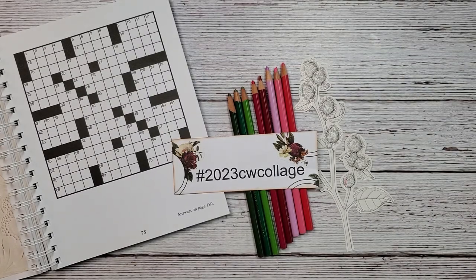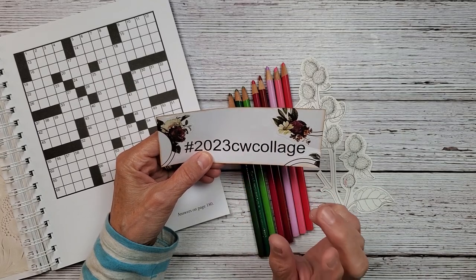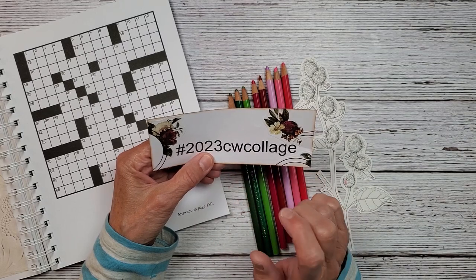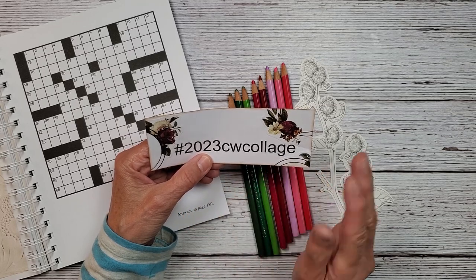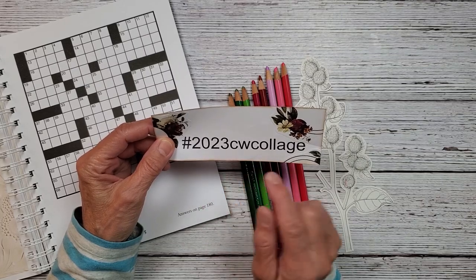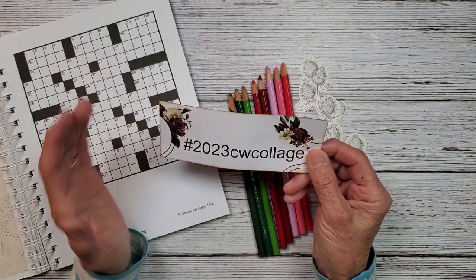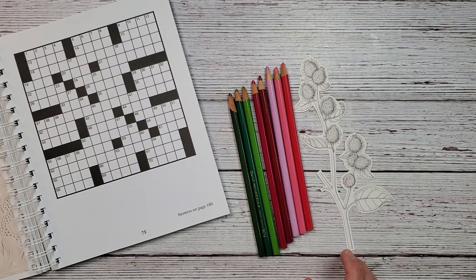Hi everybody and welcome back to Nellie Ruth Designs. This is another week of the hashtag I've created: 2023 CW Collage, and the CW stands for Crossword Puzzle. I couldn't do CWP because that was Marguerite Miller's Collage Weekly Planner, and I tried all different crossword puzzle hashtags but they were taken. So if you'd like to participate, use hashtag 2023 CW Collage on YouTube or Instagram. I've already started it on Instagram — I'd love to see what everybody is doing!